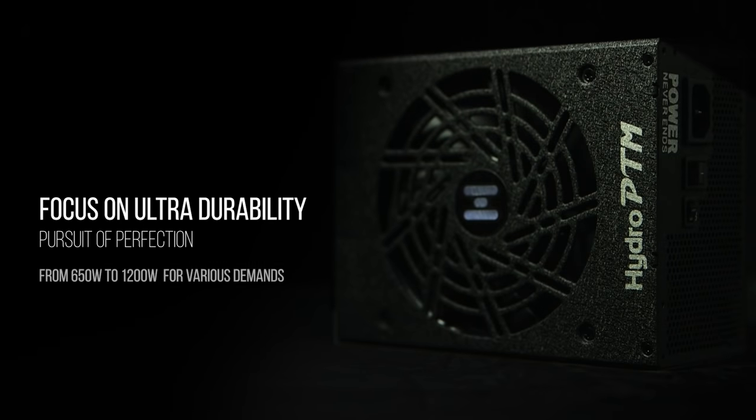Focus on ultra durability and the pursuit of perfection. The FSP Hydro PTM Pro Series ranges from 650W to 1200W to meet various power demands.